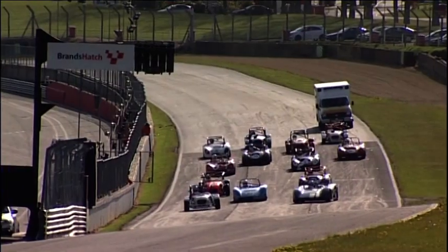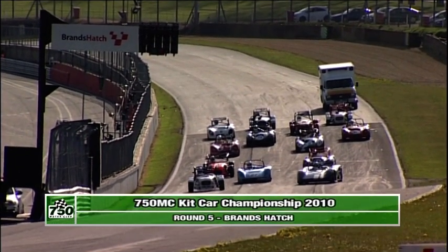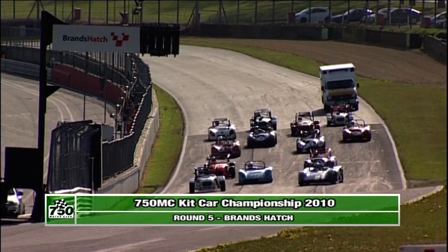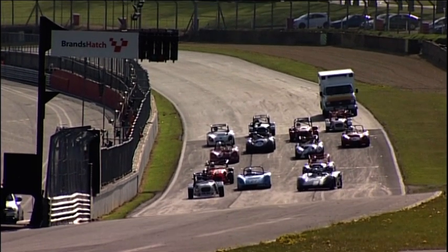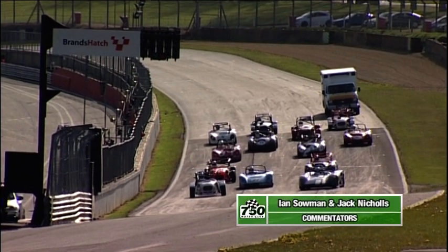Highly victorious in round four, but at Mallory Park for round three it had been a different story. He was leading the race when a worsening misfire and oil pressure concerns caused him to retire, handing victory to John Moore. Class wins went to Rob Johnston and to Ian Kempson.